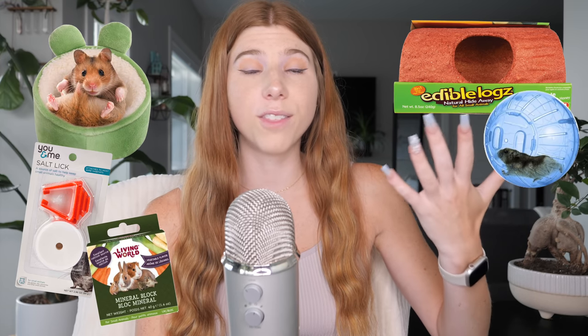Number five is unsafe materials. Unfortunately, pet stores sell many products that are unsafe for your pet, and this goes for every species. It is important before putting any new accessory into your hamster's enclosure that you do the research to make sure it's actually safe. Things like fabric items, salt licks, mineral chews, edible logs, and hamster balls are just some of the many things that pet stores sell that are unsafe for hamsters.